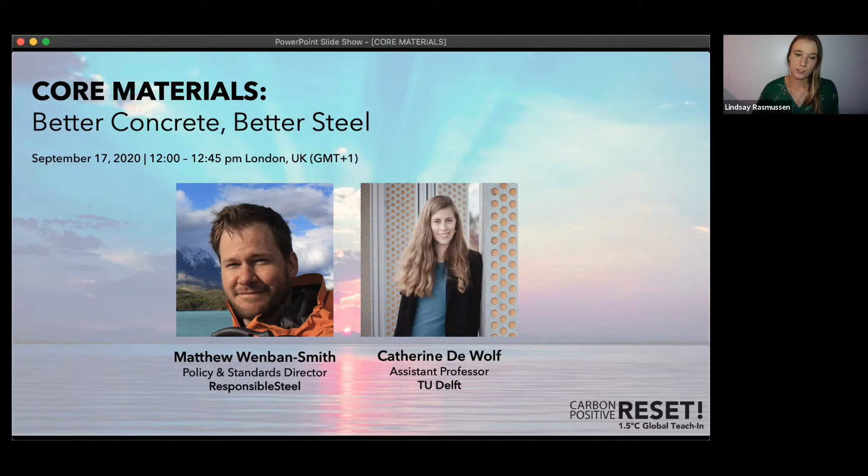I'm thrilled to introduce our two speakers today: Catherine DeWolf and Matthew Winston-Smith. Catherine is a postdoctoral scientist at TU Delft, where she conducts research on digital innovation for a circular economy in design and construction management. She obtained her civil engineering and architecture degree and has previously practiced with ARA. Matthew is the policy and standards director at Responsible Steel, and has worked on projects in the forestry sector, setting up the accreditation program for the Forest Stewardship Council, and in the mining, minerals, and metal sector.